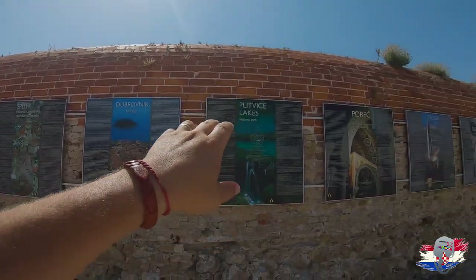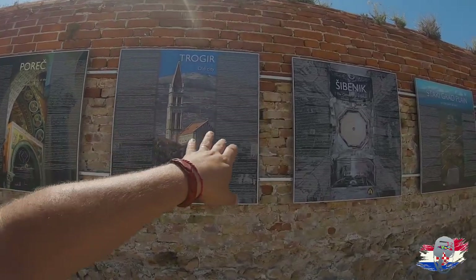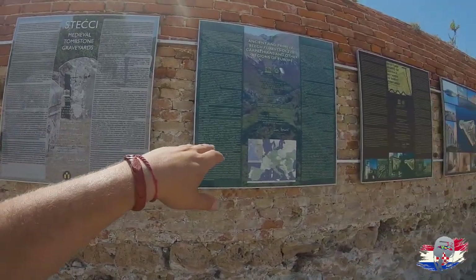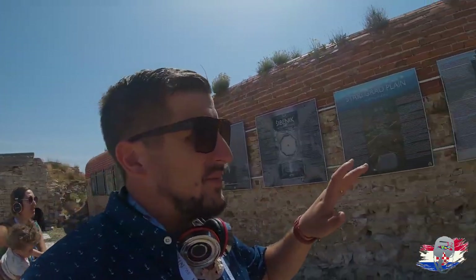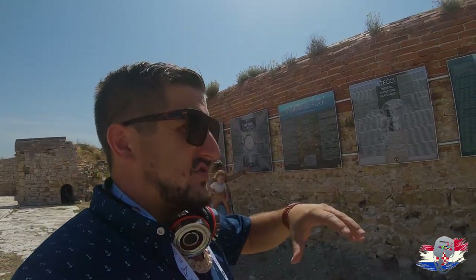Here are all the World Heritage Sites in Croatia: Split — been there. Dubrovnik, Plitvice — been there. Trogir, we basically live there. Šibenik — we're here now. Starigrad Plain — haven't been there. Staći — haven't been there. And one more we haven't visited either. That's about 8 heritage sites in a small country with only 3.9 million people — less than all of Toronto. Put that in perspective.